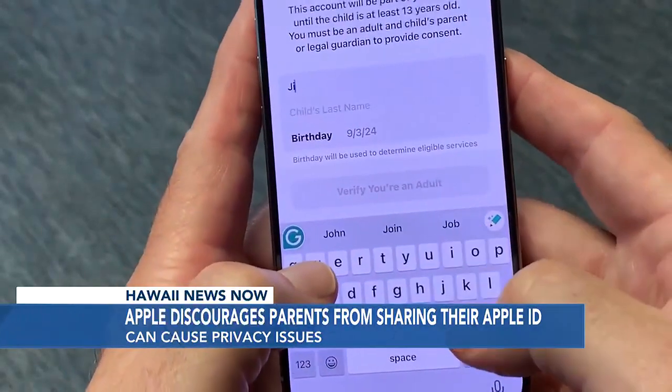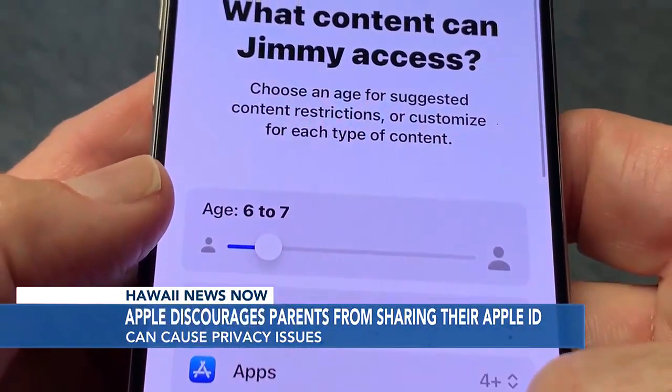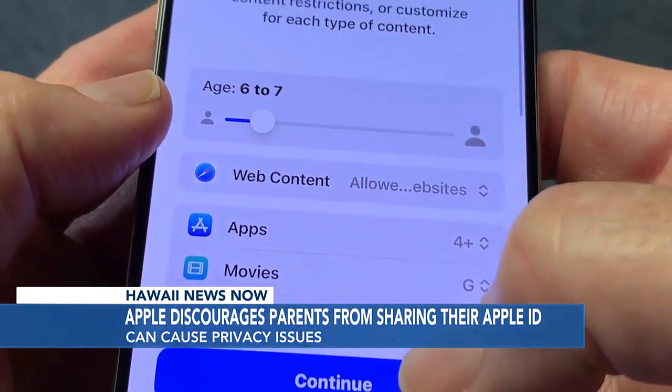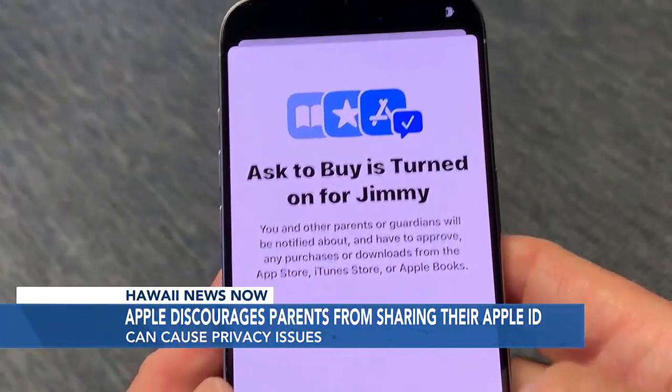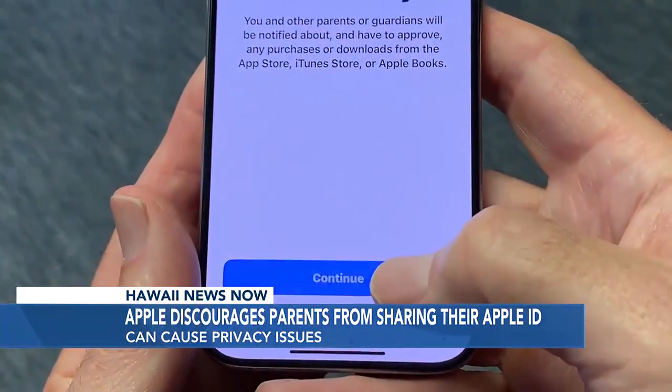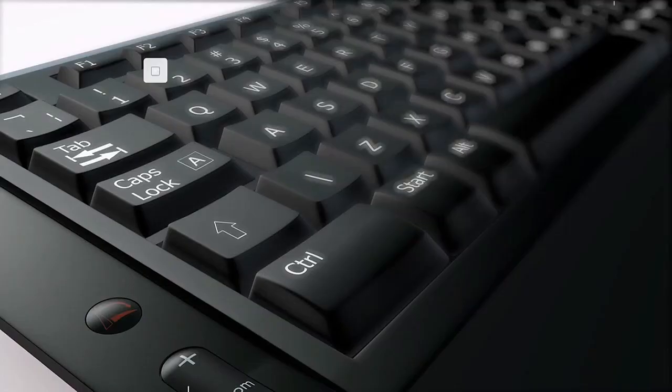Parents can still restrict and monitor what kids can do by setting up parental controls that automatically restrict adult content and require the kids to ask for permission to purchase something. And when the child turns 13, they can use their own Apple ID with or without parental controls. Bottom line, having their own Apple ID is good not only for the kids but for the parents, and reduces the risk of identity theft or personal information getting into the wrong hands.